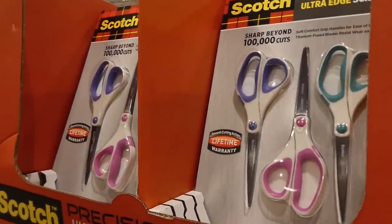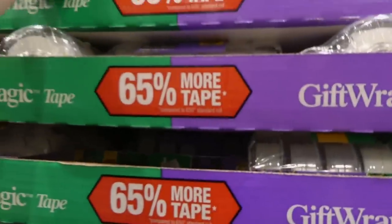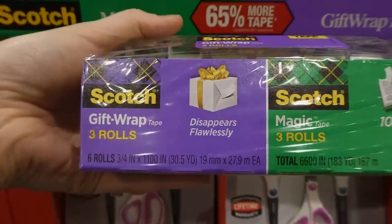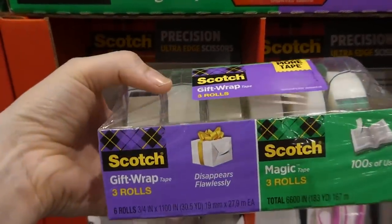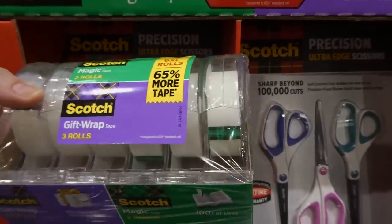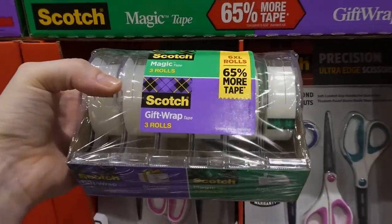There's also the Scotch Magic and gift wrap tape, a six-pack, for $4.50 off down to $17.50. Both are valid until December 19th. I have this set at home. Each roll has 30.5 yards or 27.9 meters. The gift wrap tape goes on clear — it looks opaque but smooths out clear. The magic tape stays a little white/sheen so you can write on it, but both work great for wrapping.